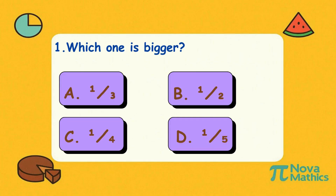One. Which one is bigger? Is it A, one-third; B, one-half; C, one-quarter; or D, one-fifth? Correct answer is B, one-half. Sharing a sandwich with one friend is better than five. More sandwiches for you!